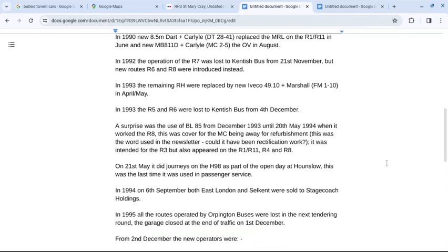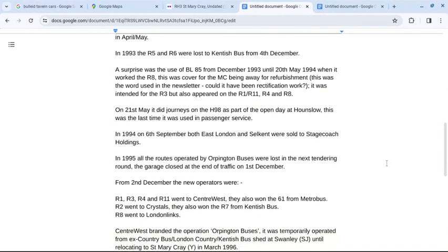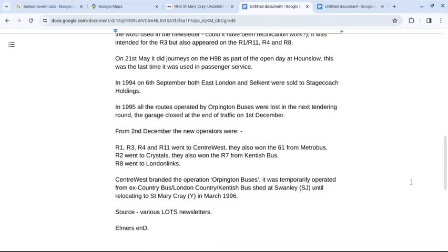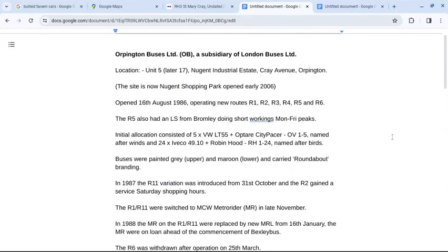In 1994, on the 6th of September, both East London and Selkent were sold to Stagecoach Holdings. In 1995, all routes operated by Orpington Buses were lost in the next tendering round. The garage closed at the end of traffic on the 1st of December, and the routes transferred away from the 2nd of December. The source for this information is various newsletters, and a link will be posted in the description below the video.